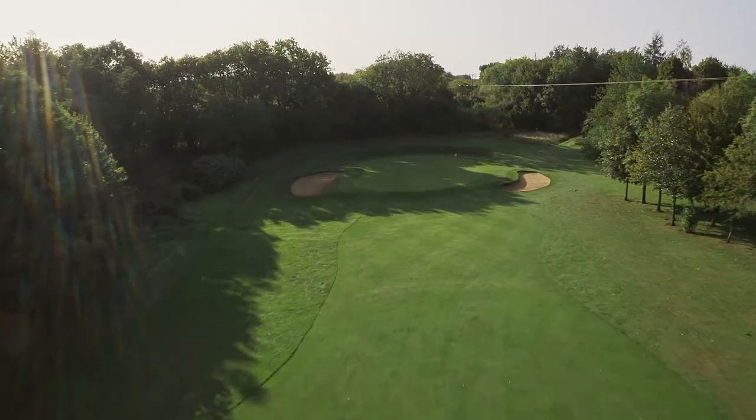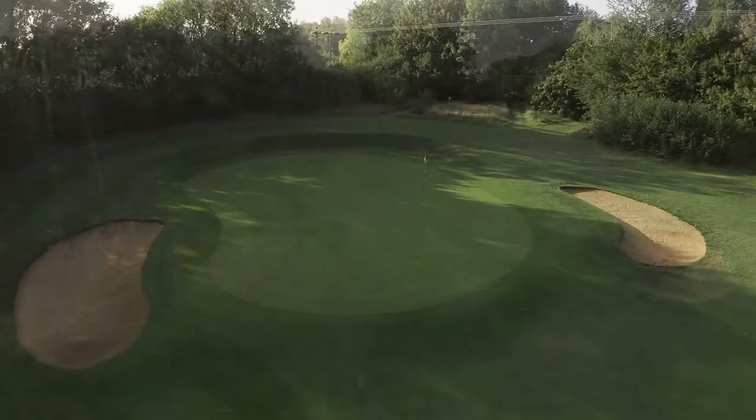A green guarded by bunkers awaits, with some deceptive little breaks, so be sure to read your putt carefully.